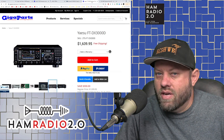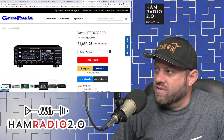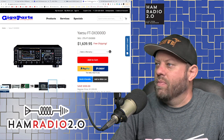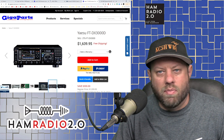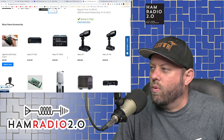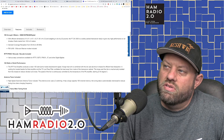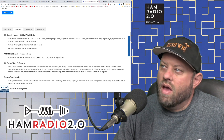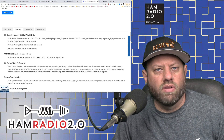The next one is another Yaesu — the FTDX-3000 Delta. It sells for $1,639 over at GigaParts at the time of this recording. It has a slightly bigger display, a slightly better receiver according to the Sherwood reports, and some extra features. It covers 160 through 6 meters on SSB, CW, FM, AM, and digital modes.